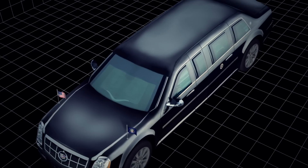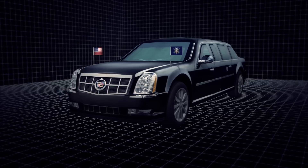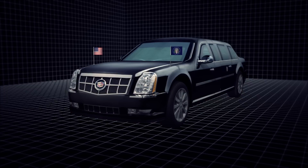The Beast seats up to seven people, with two in the front and four along with the President in the back. More tank than car, its bodywork is made from hardened steel, aluminium, titanium and ceramics, with windows that can withstand armour-piercing bullets.